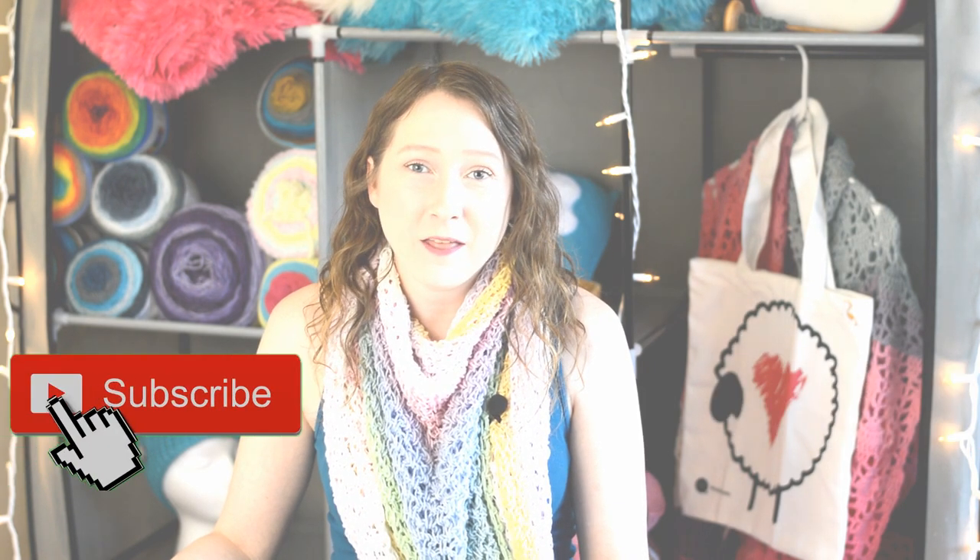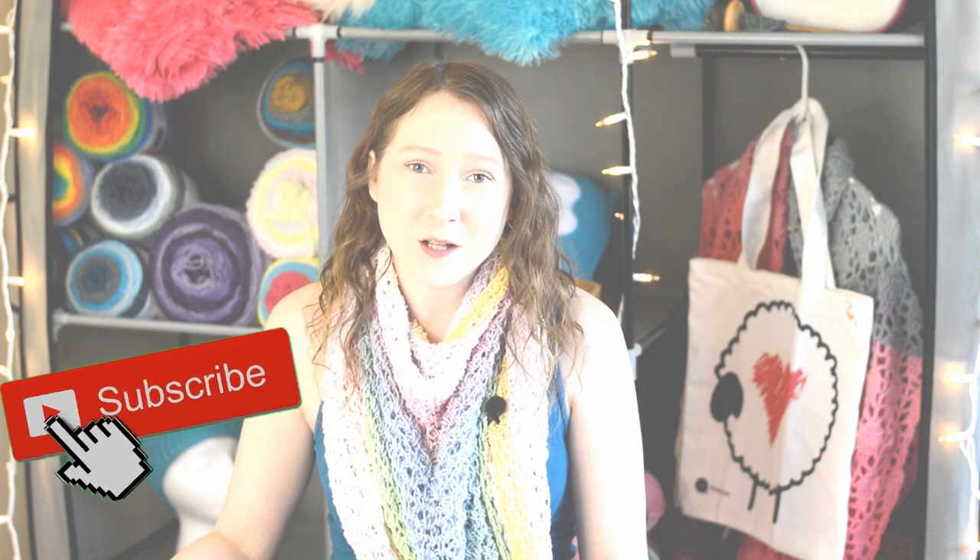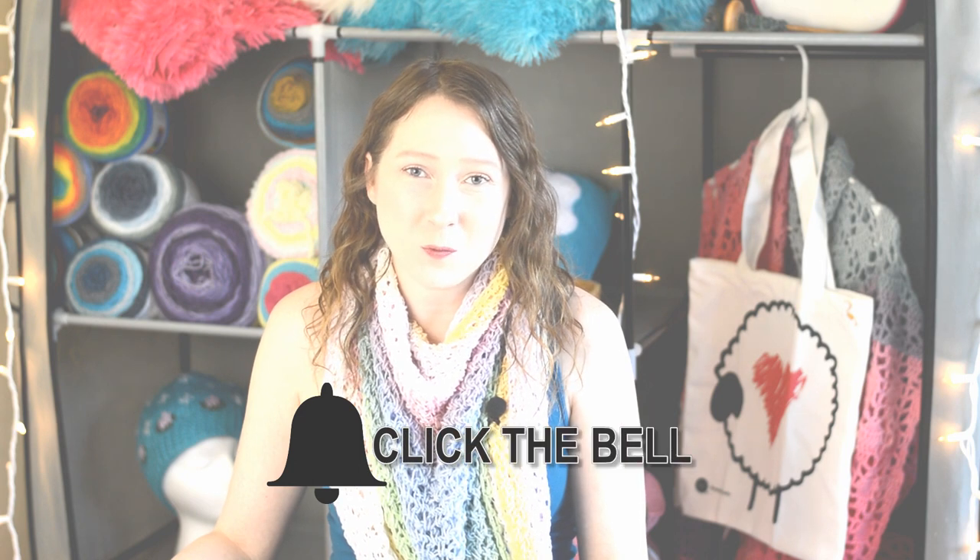Laurel Birch Studios is an art licensing company based in the San Francisco Bay Area. Their focus is to preserve the essence of Laurel Birch's original designs. Laurel Birch was a painter, jewelry maker, and businesswoman. She created hundreds of beautiful designs filled with whimsical, vivid, bright, bold colors, and she is internationally acclaimed for her original designs.